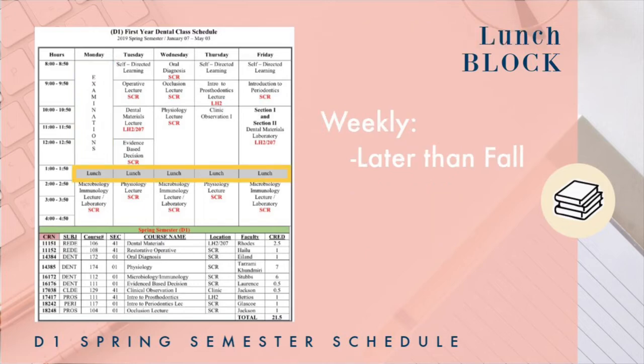Your next block is the lunch block. Compared to the fall semester, this is an hour later. At the beginning of the semester it was a little difficult to get adjusted to this, so please do bring your healthy snacks and your water, because it takes a little while to get used to that adjustment.